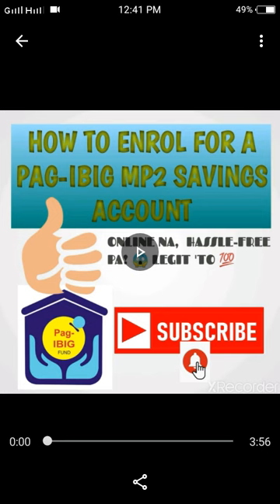It is tax-free, which means you will receive the full amount you saved for 5 years, including the interest. There are no deductions because it is tax-free. Unlike other commercial banks — I've researched many commercial banks and they have around 20% tax, and their interest rates are very small.